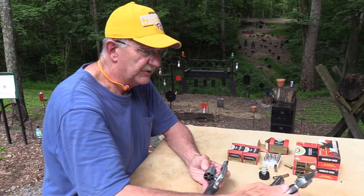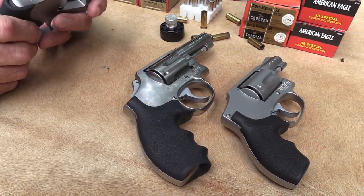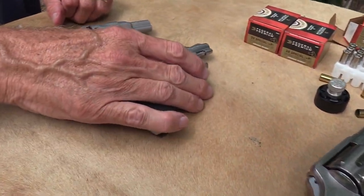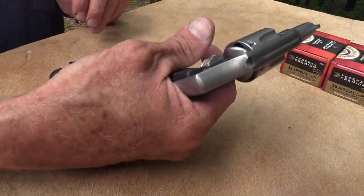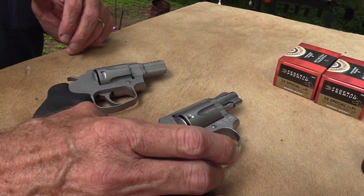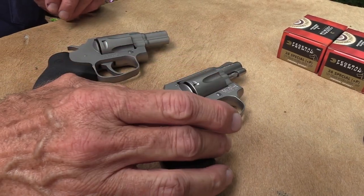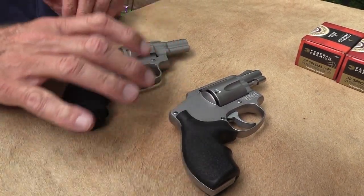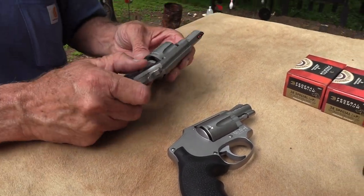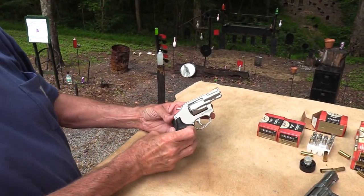I'd like to see it in a centennial-type configuration like Smith has, with a concealed hammer — that would be pretty cool. One of the big differences here: I love my J-frame Smiths and the concealed hammers. This is one of my favorite types of revolvers for concealed carry or even pocket carry. It's all steel. It's the same size as my 642, but you've got to get rid of that hammer spur to do pocket carry really well.